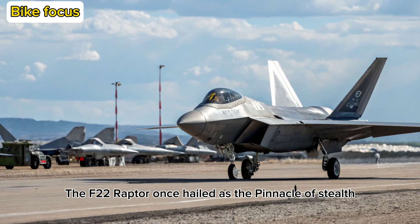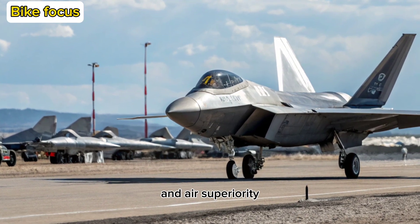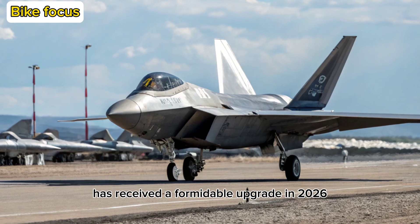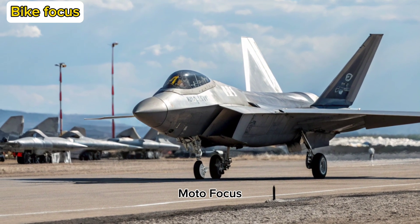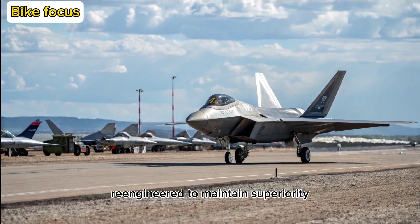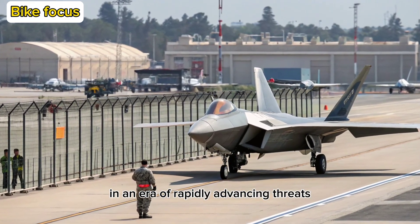The F-22 Raptor, once hailed as the pinnacle of stealth and air superiority, has received a formidable upgrade in 2026. Moto Focus takes you deep into the heart of America's most lethal fighter, now re-engineered to maintain superiority in an era of rapidly advancing threats.